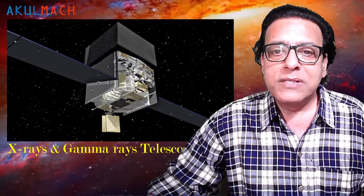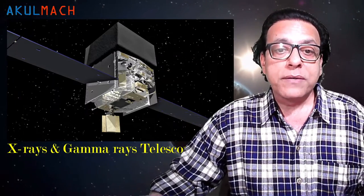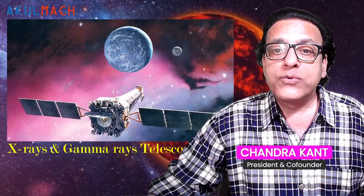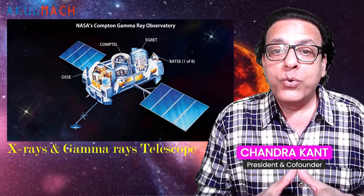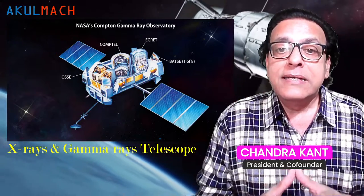A gamma ray telescope is designed to detect and resolve gamma rays from sources outside Earth's atmosphere. Gamma rays are the shortest waves and therefore have the highest energy in the electromagnetic spectrum. Since gamma rays have so much energy, they pass through the mirrors of a standard optical telescope. Instead, gamma rays are detected by the optical flashes they produce when interacting with material in a specially designed instrument such as scintillation detectors. Earth's atmosphere blocks most gamma rays, so most gamma ray telescopes are carried on satellites and balloons.